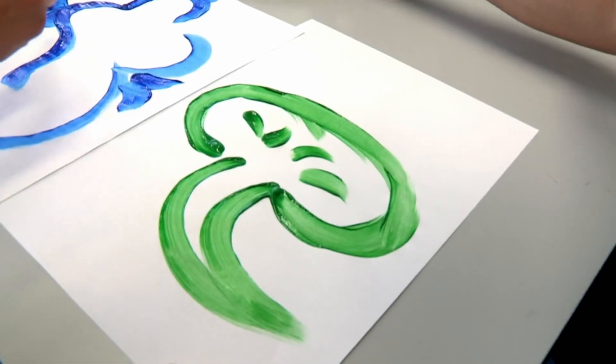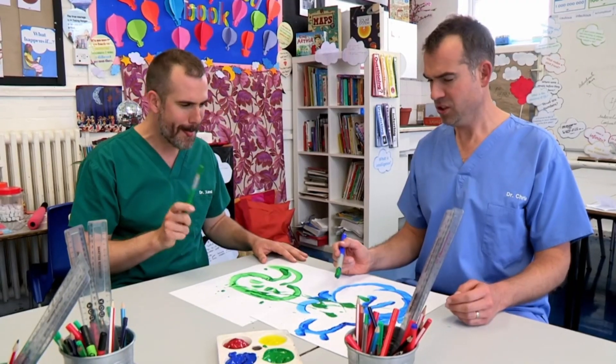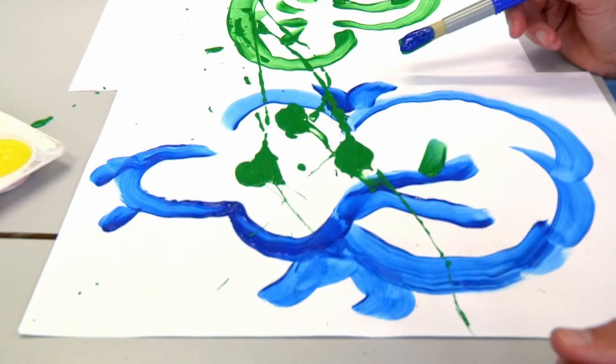Look at that, Chris. A lovely green kidney. All it needs now is a little more green paint. Sand, you've got a huge splat of green paint on my blue heart. Well, I think it looks much better now. Everything's improved with a little more green.